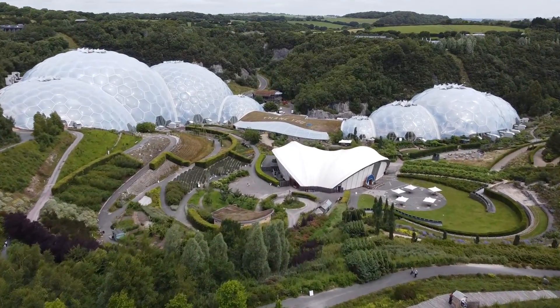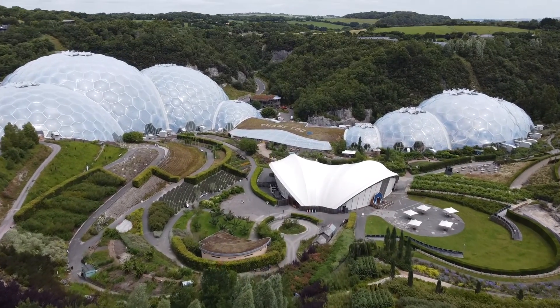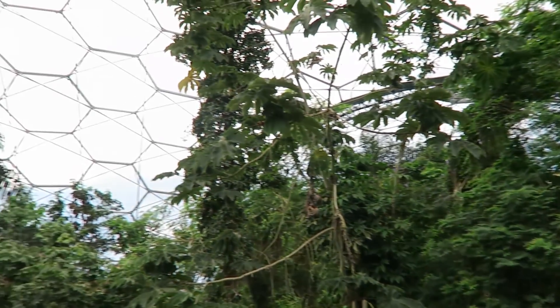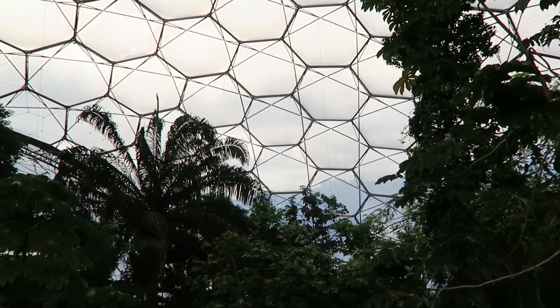The air-inflated bubbles are made from a material called ETFE. This material is only one percent the weight of glass, and it also allows light to penetrate inside, which means the plants can receive adequate sunlight.